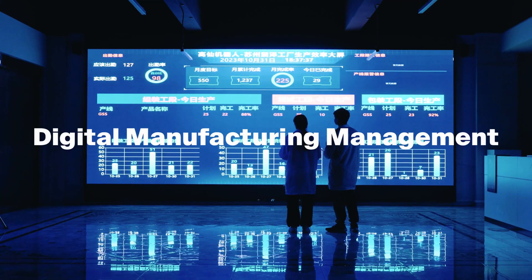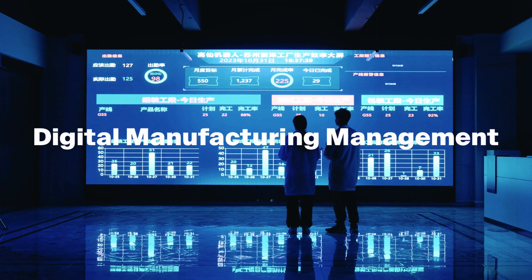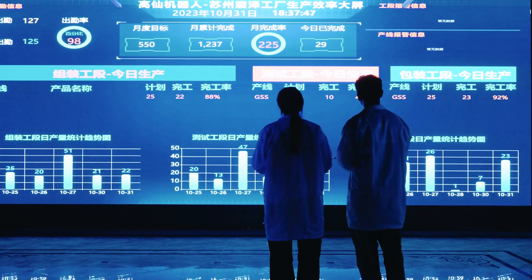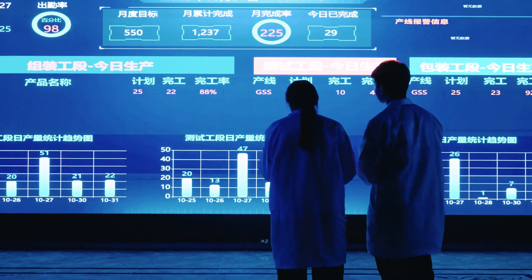Our digital manufacturing management process streamlines production with data-driven precision, significantly improving the overall reliability of our products.